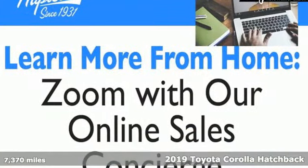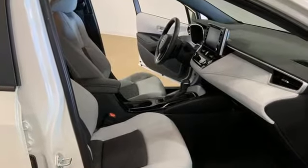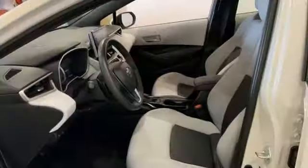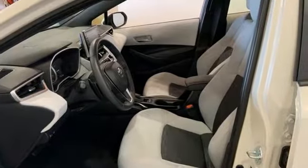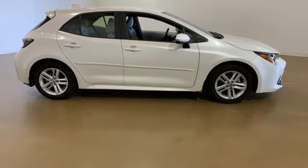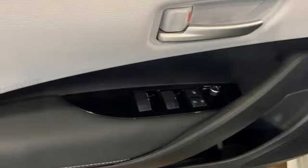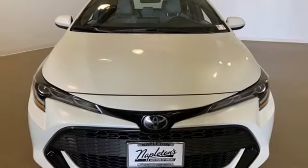Features include smart device navigation, Wi-Fi hotspot, manual tilting steering column, doors and push-button start proximity key, manual telescoping steering column, inline four-cylinder engine, aluminum wheels, gas pressurized shocks, and LED low and high beam headlights.